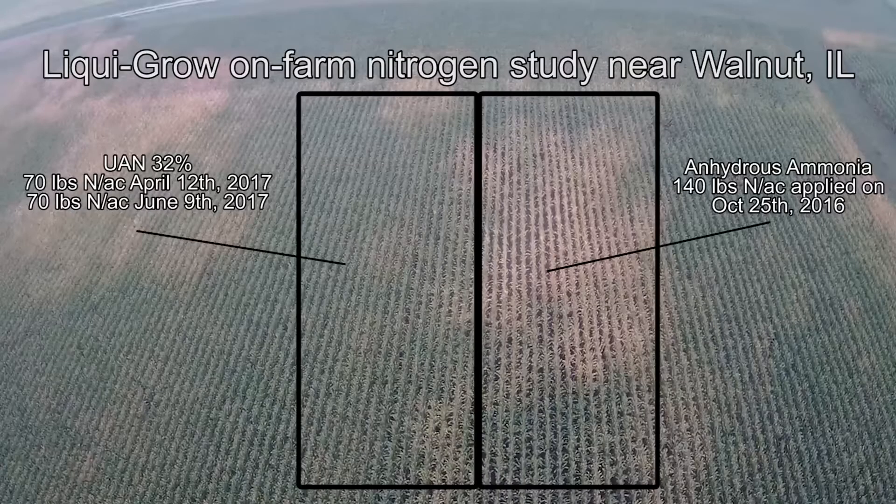That sounds almost too good to be true. So how can you be so confident that making these adjustments will increase profitability? My personal experience as an agronomist doing research has told me that by applying nitrogen in the spring versus the fall, corn yields are often higher. I can also point to many academic studies conducted throughout the years that have shown that spring nitrogen applications are a profitable practice for farmers versus applying most nitrogen in the fall.